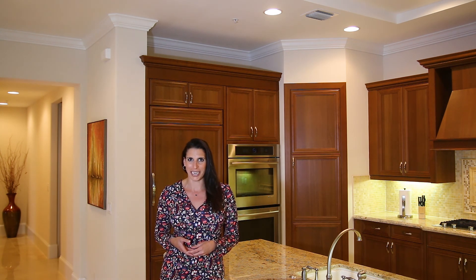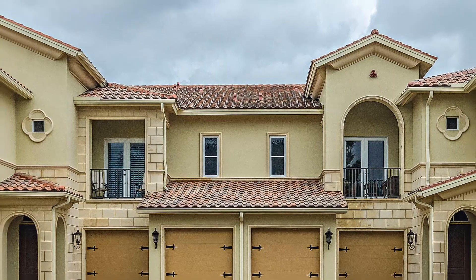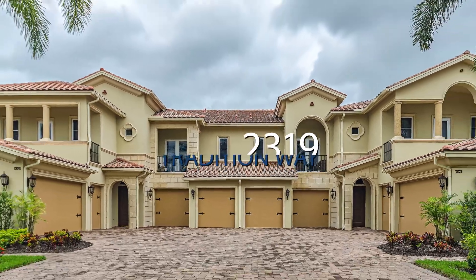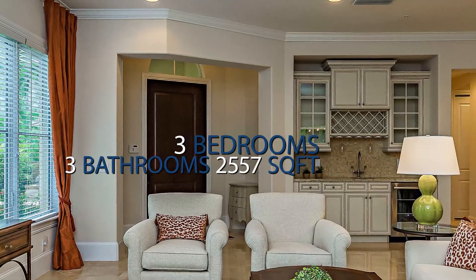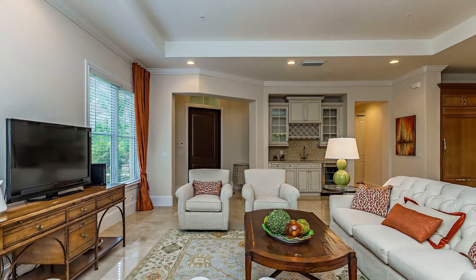I'm excited to come to you today from a slightly different type of property. Today we are in a first-floor condo located at 2319 Tradition Way. This incredible condo has over 2,500 square feet of living area with three bedrooms plus a den.